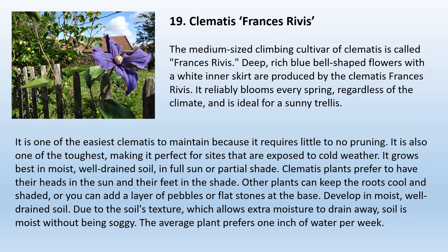19. Clematis Francis Rivas. The medium-sized climbing cultivar Clematis Francis Rivas produces deep, rich blue bell-shaped flowers with a white inner skirt. It reliably blooms every spring regardless of the climate, and is ideal for a sunny trellis. It is one of the easiest clematis to maintain because it requires little to no pruning, and is one of the toughest, making it perfect for sites exposed to cold weather. It grows best in moist, well-drained soil and full sun or partial shade. Clematis plants prefer to have their heads in the sun and their feet in the shade — other plants can keep roots cool, or you can add a layer of pebbles or flat stones at the base. The average plant prefers one inch of water per week.